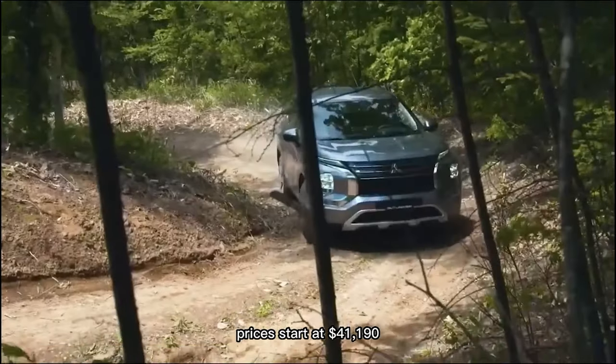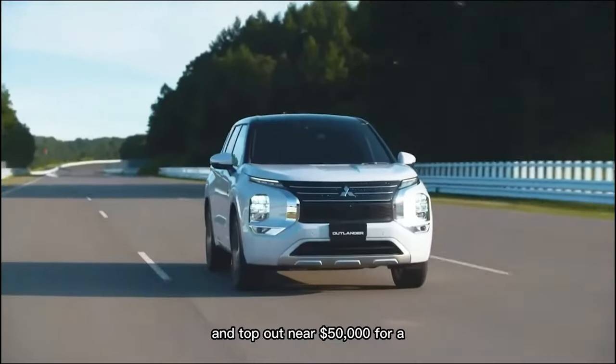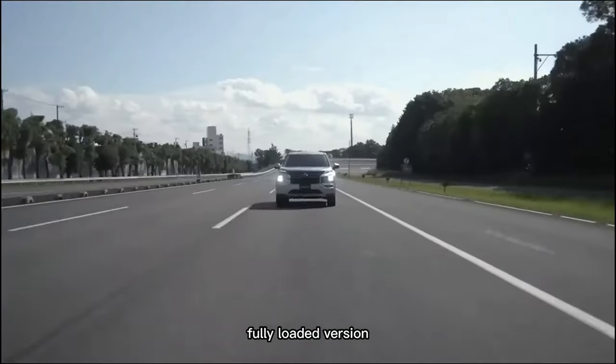Prices start at $41,190 and top out near $50,000 for a fully loaded version.